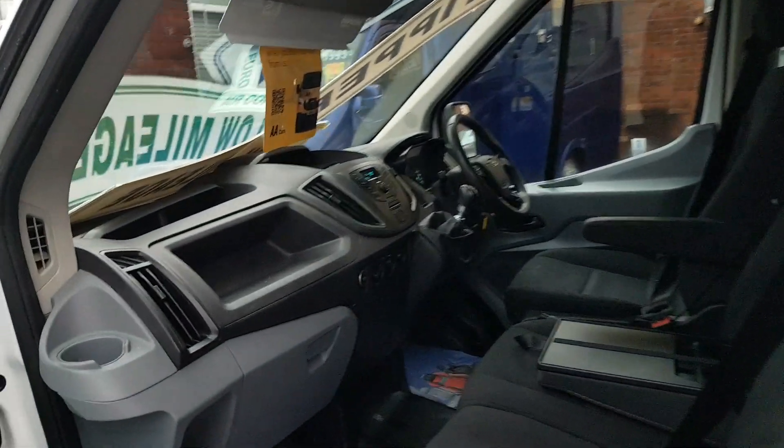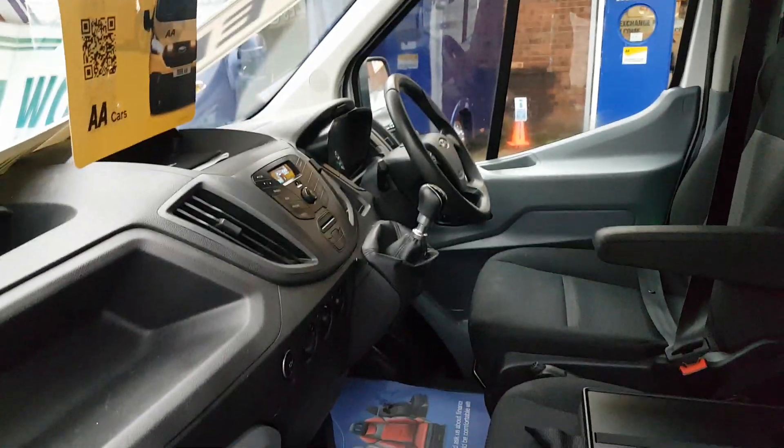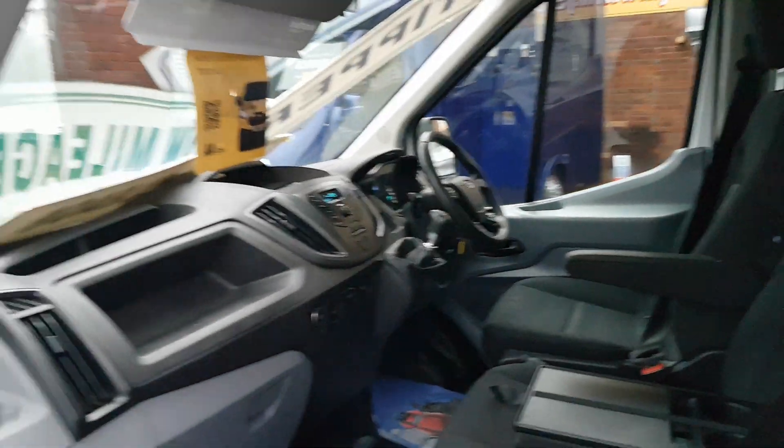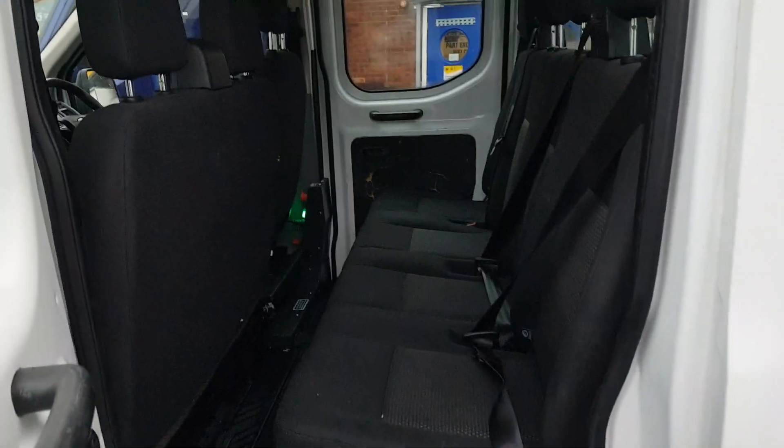Let's give you a look inside. I've driven the vehicle personally myself on the motorway, around about 100 miles. It drives absolutely lovely, nice and smooth. Nice clean cab area, no rips on the seats. Got the crew cab area there in the back.